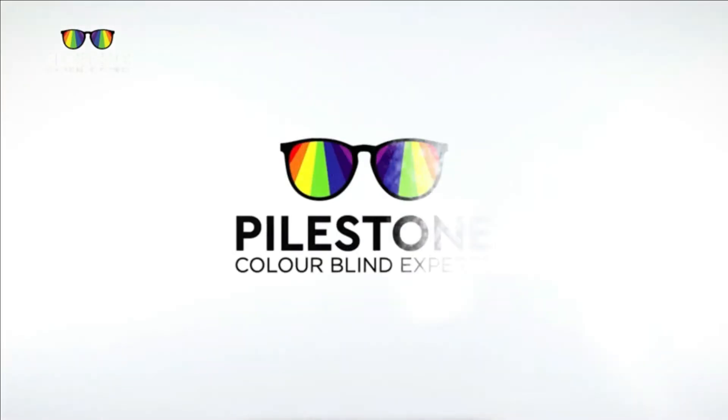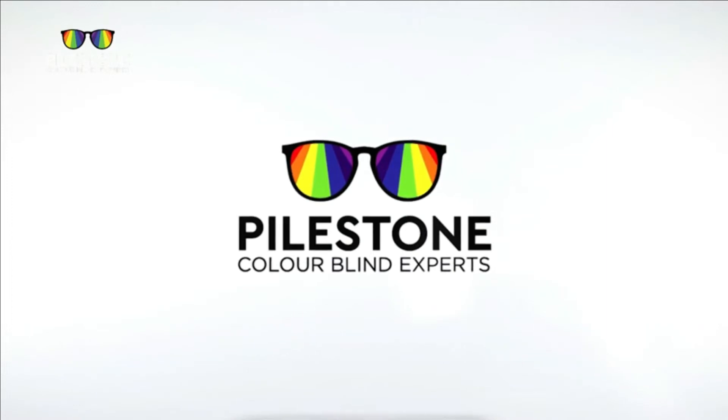They absolutely work. How they work, I got no clue. I don't see how they could possibly just put some colored lens on your face and all of a sudden you can see colors. I can go to those color charts now and I can see the numbers in the charts. It's just flat amazing.